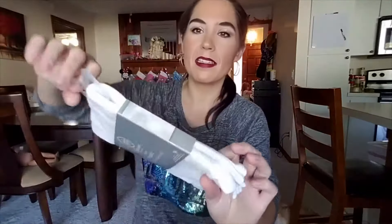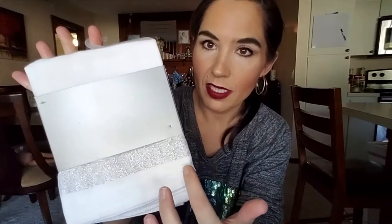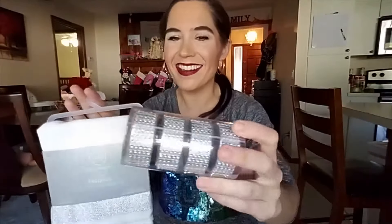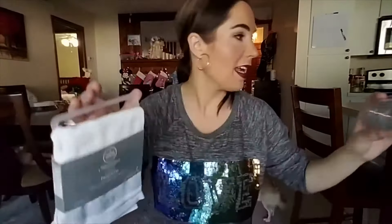Here are my napkins and these were on sale too. They've got this beautiful silver decal and I wanted some fancy cloth napkins for company. I'm going to put these in the napkin rings for Christmas time.